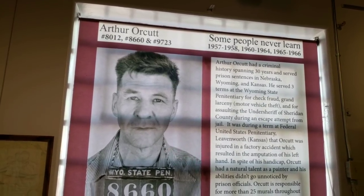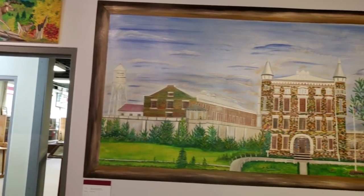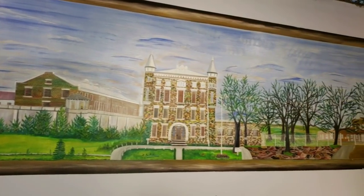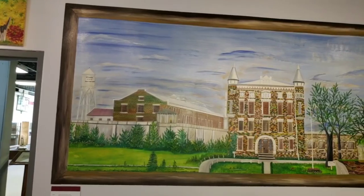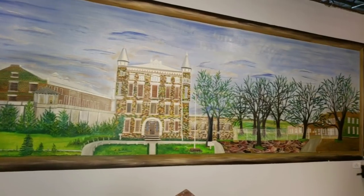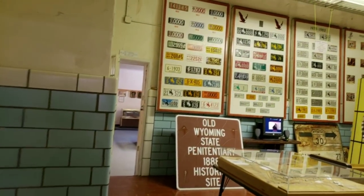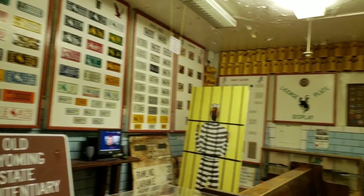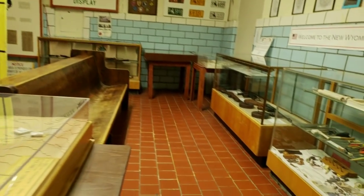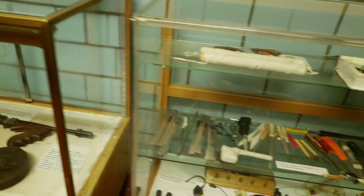Even though this gentleman served three terms for all different crimes spanning over 30 years, he created a lot of murals here in the prison — over 25. Here's one of the examples. I would assume this is kind of how a lot of the prison looked back in the day: the walls, this kind of floor, a lot of the shanks and tools, contraband, some of the weapons.